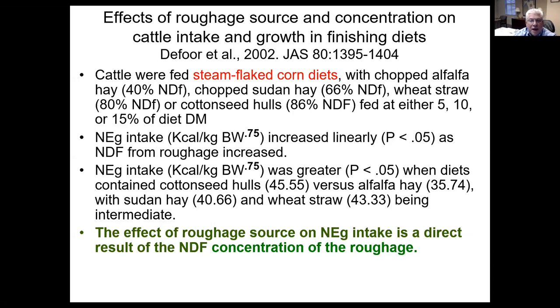Work done in the early 2000s looked at steam flake corn diets and the form of fiber in a diet. They looked at chopped alfalfa, chopped Sudan hay, wheat straw, or cottonseed hulls. What they found was that the effect of the roughage source on net energy gain intake was directly related to the NDF concentration of the roughage. So if you had wheat straw that has twice the NDF level of alfalfa hay, you only need to feed half as much of it to get the same benefit.